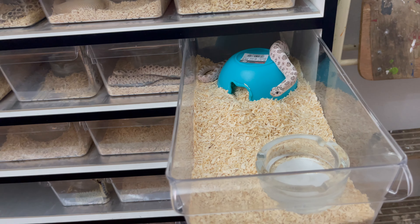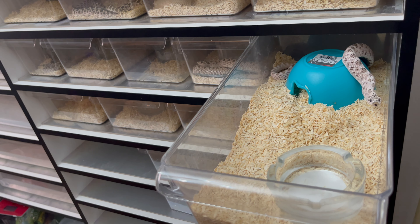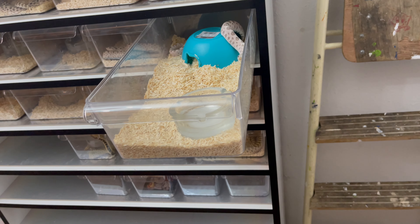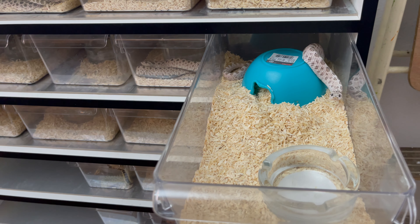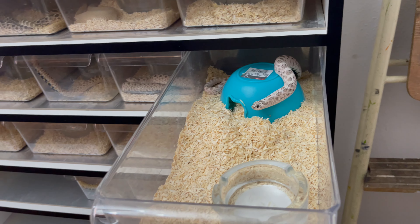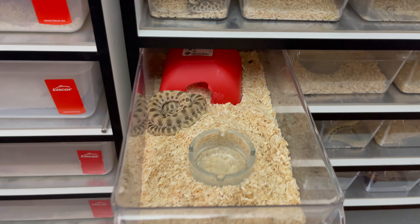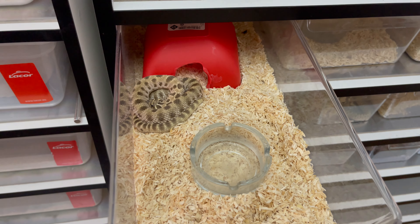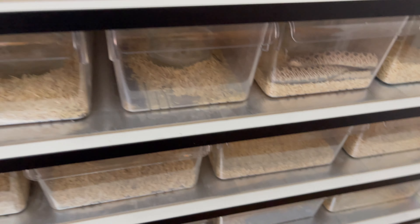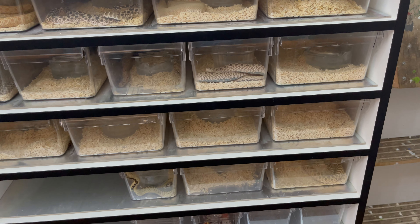DDI has a facility in Los Angeles, so from whatever state you're in you're going to ship overnight — your standard shipping. Usually you as the seller pay for it, especially on an expensive snake — include that shipping price. You're going to ship to Los Angeles where DDI has their facility. That's going to cost about 60 to 90 dollars, whatever you normally pay for FedEx or Ship Your Reptiles. Make sure you hydrate the snake and soak it in electrolytes, because it's a big journey — it'll be about one to two weeks before the snake arrives at your customer's door.